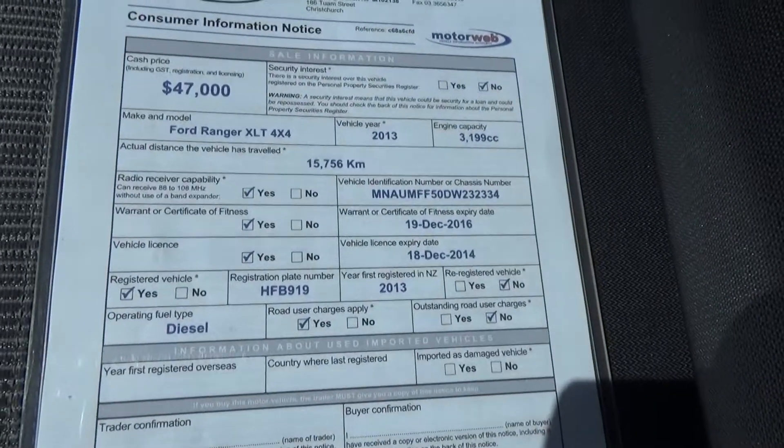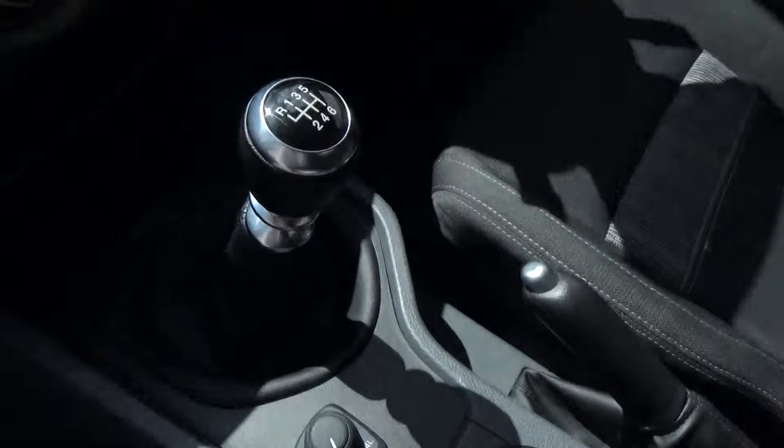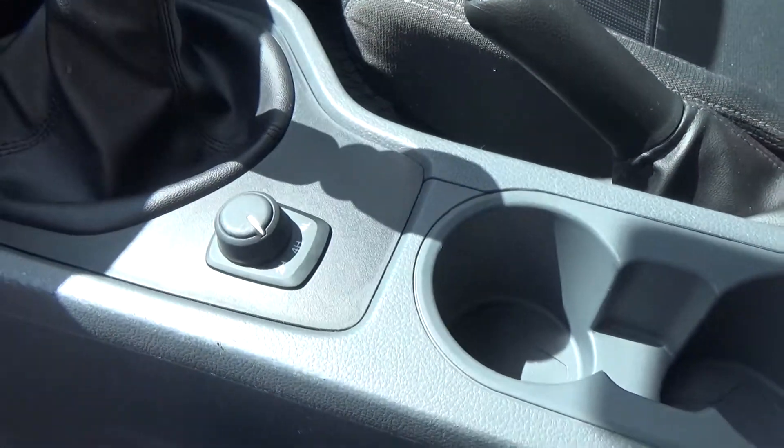From the window card, the exact kilometres are 15,756 with an asking price of $47,000. The vehicle features a 6 speed manual transmission with shift on the fly 4 wheel drive.